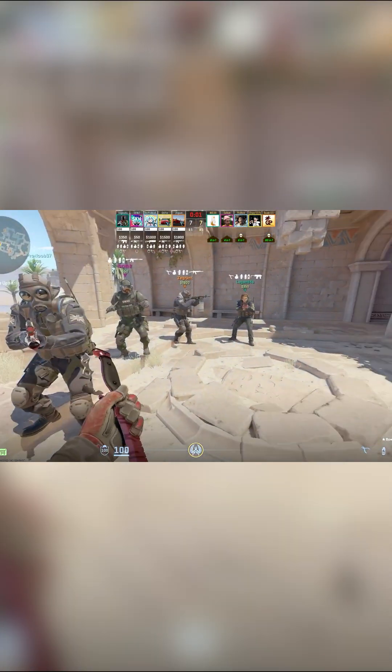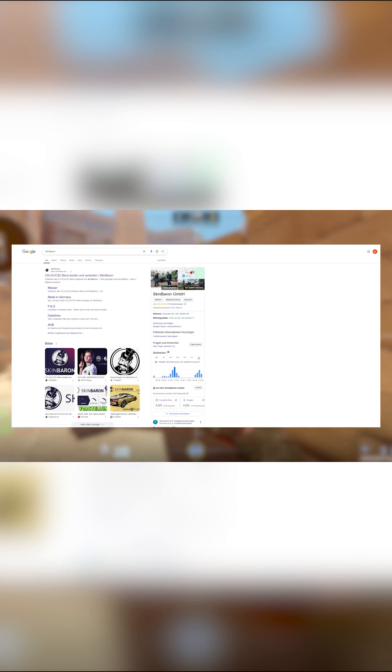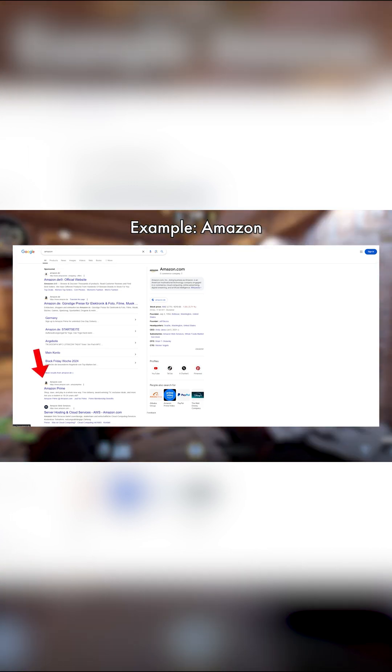Finding the actual website link can be a challenge if you don't trust someone. The link in the description for Skin Baron is the legit one, but if you want to find it yourself, either type it in directly if you know it by heart, or Google the website. This is very important: check if the result is a sponsored link or not. Scammers will try to push their scam site with sponsored content to the top so you click it. Make sure the link is not sponsored before you use it.